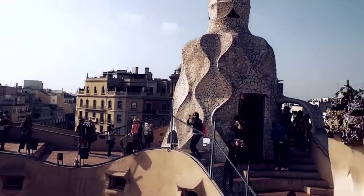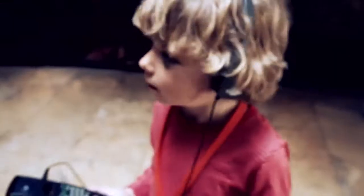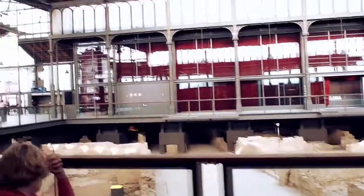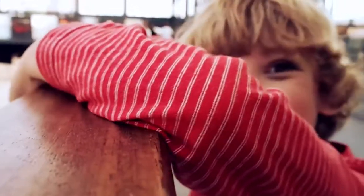Barcelona is great — great fun, there's so much to see there. The hot spots like the Gaudi buildings, and the food there is great. We've loved traveling around there and loved exploring.